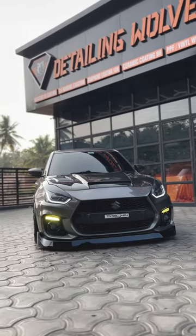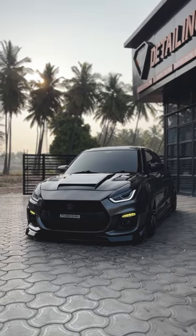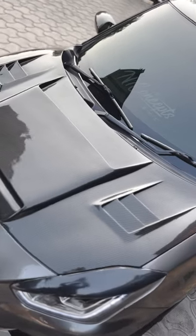The Suzuki Swift is such a tin can, it's such a common car. You need to shut up and look at this. Owned by Nihal, this Swift comes in hot and heavy from Coimbatore and includes an RS body kit, add-on skirts, and a carbon fiber hood — all of which is just for starters.